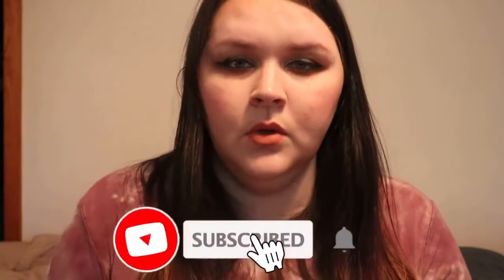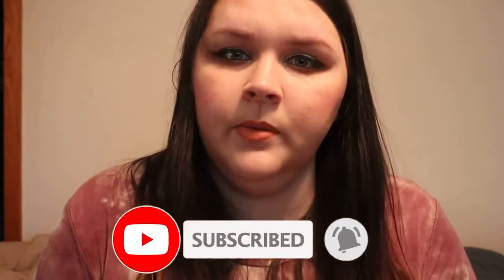That is everything in my box for the month of March for Boxyluxe. If you liked this video please give it a like and comment down below what you thought — did we get any items that were similar or anything different? If you're new here I would greatly appreciate if you could subscribe to my channel and join my routine family. Don't forget to hit that notification bell so you know when I post new videos. Have a great day everybody, bye!